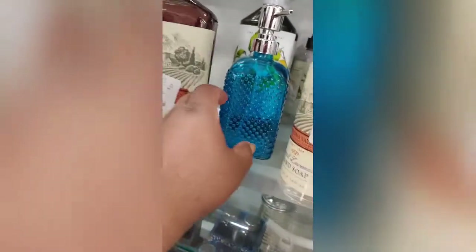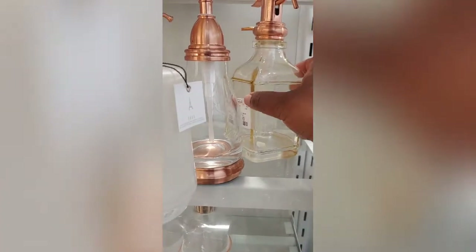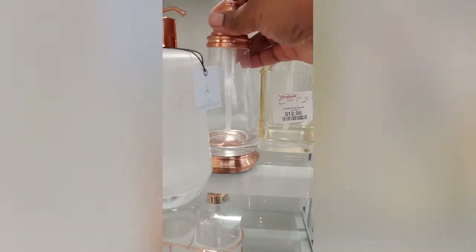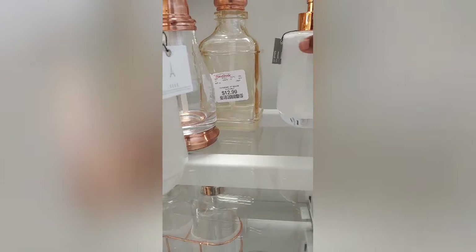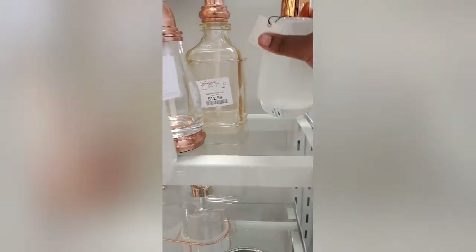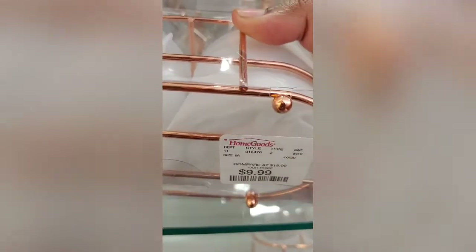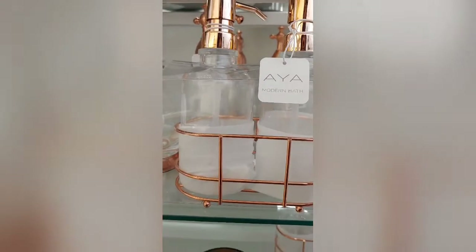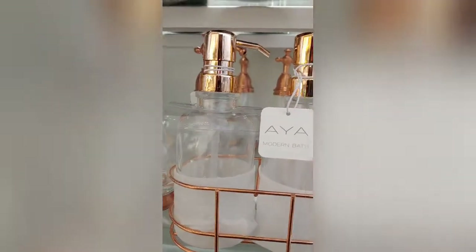I want to buy like the fancy pump dispensers for my bathroom but they have to match my colors. I gotta find the right ones — it was like $2.99. I wonder if they got more colors. Okay y'all, I found them. I'm looking for these — like soap and lotion dispensers for my bathroom. This is only $12.99. Actually, I think I've seen these on amazon for like $11. I might end up getting these because I want them for my bathroom.